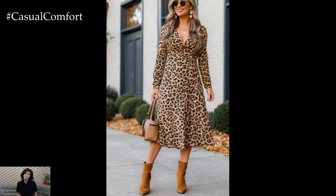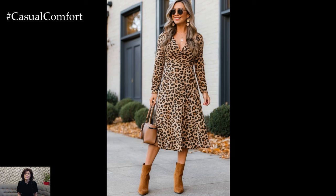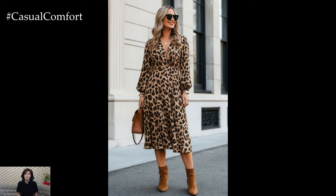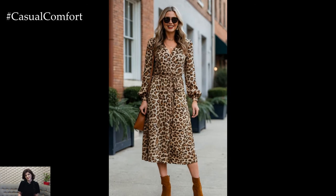Now back to styling. One great trick for a chic fall leopard dress outfit is to play with textures. Pairing your dress with a suede jacket or velvet accessories gives your ensemble that cozy autumnal vibe while keeping it sophisticated.